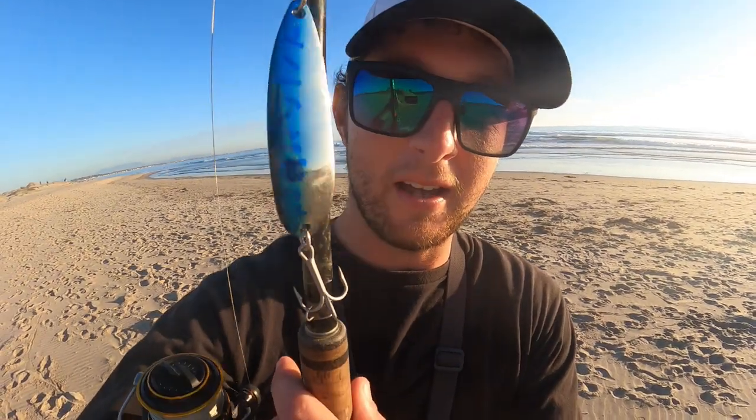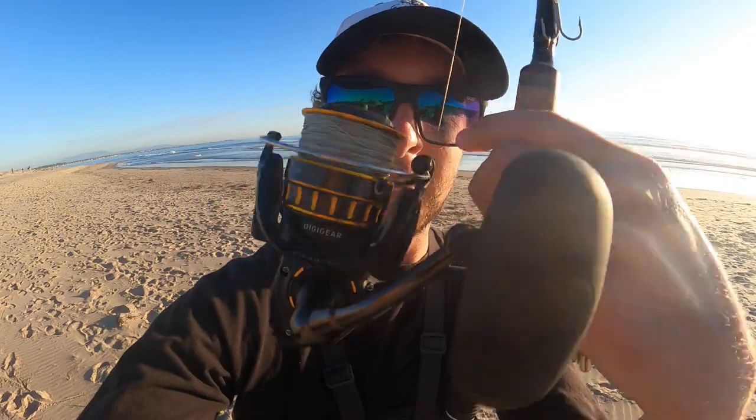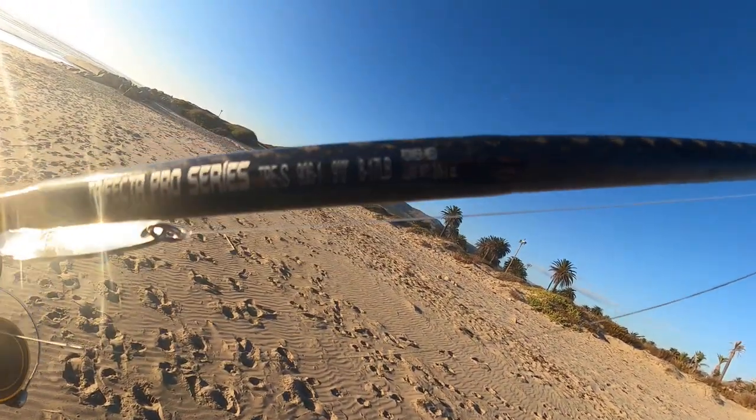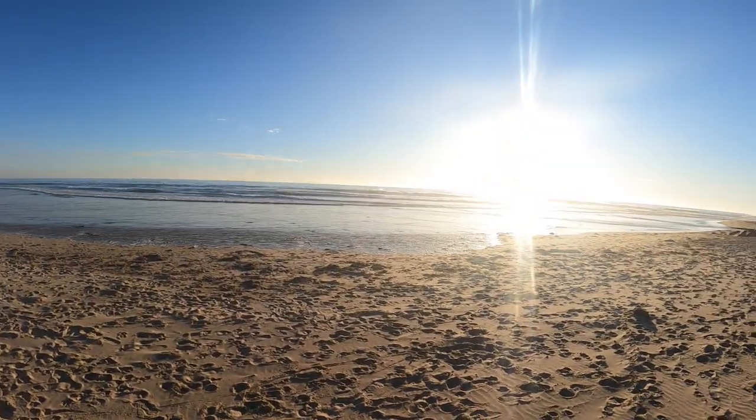What's up? It's about 4 p.m., gets dark in an hour. High tide is in an hour. Down here fishing with a 3.25 oz Crocodile, Daiwa BG 3500, and the Phoenix Trifecta Pro Series 9'8" 17". So that's the rig for today — 30 pound braid, 25 pound fluorocarbon leader. Looks alright out there, I'm going to give it a shot. Hopefully there's something out there waiting for us. Let's go.